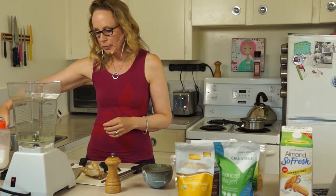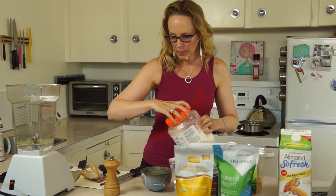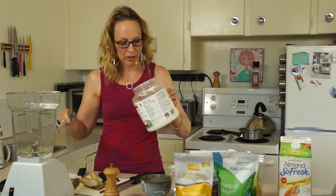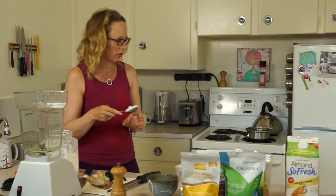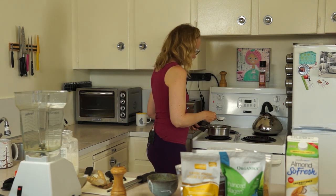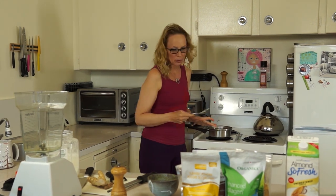So what we're going to start with is some coconut oil and we're going to put this all on low heat over the oven. I did a tablespoon of coconut oil.